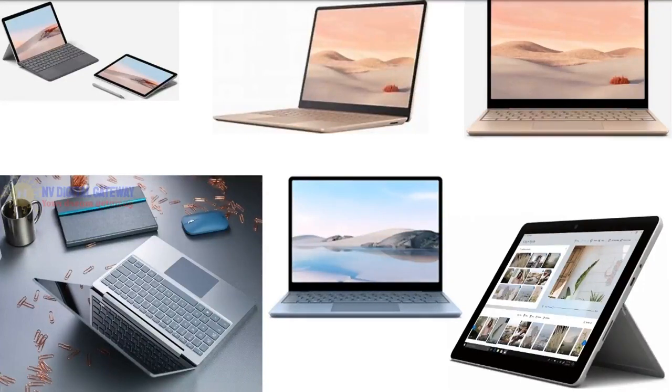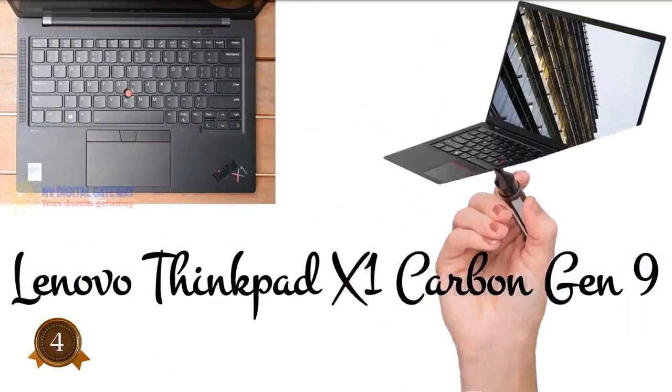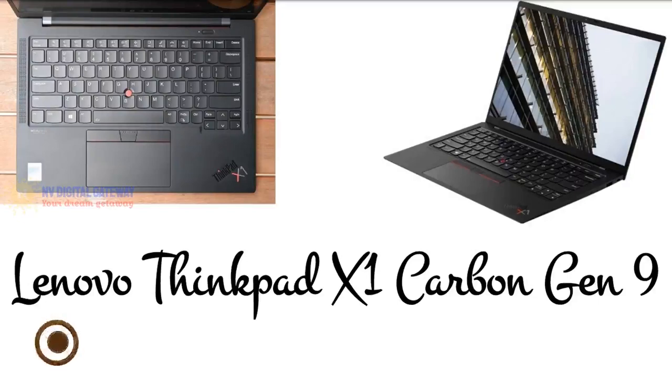The Microsoft Surface Laptop Go runs Windows 10 Home and is available in three colors: Ice Blue, Sandstone, and Platinum. Next is the Lenovo ThinkPad X1 Carbon 9 — a classic brand suitable for those looking for a powerful combination of performance, responsiveness, battery life, and display. Its price starts from $1,168. It features a processor up to the 11th generation Intel Core i7-1185G7 with vPro, and an operating system ranging from Windows 10 Home to Windows 11 Pro, Fedora 33, or Linux Ubuntu.